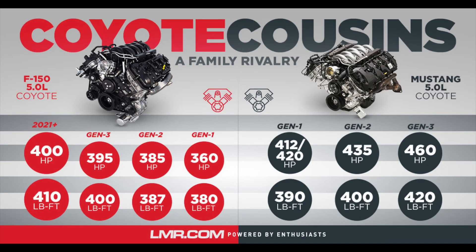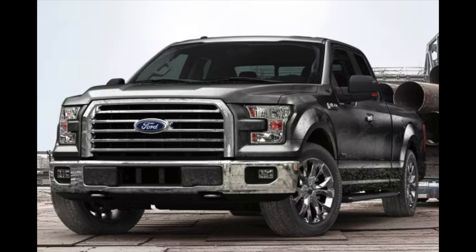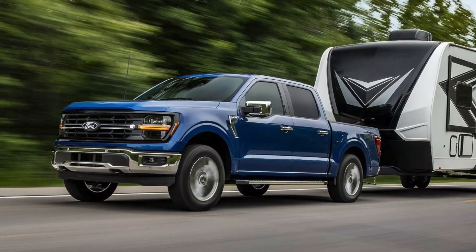The F-150 Coyote, similar to the Mustang GT Coyote — link in the description below — has four different generations. You've got Gen 1 which is 2011 through 2014, Gen 2 which is 2015 to 2017, arguably the best gen by some, Gen 3 which is 2018 to 2020, very popular right now, and then Gen 4 which is the 2021 through present day F-150s. The 2024 F-150 did get a little change but it's still a Gen 4 Coyote motor.